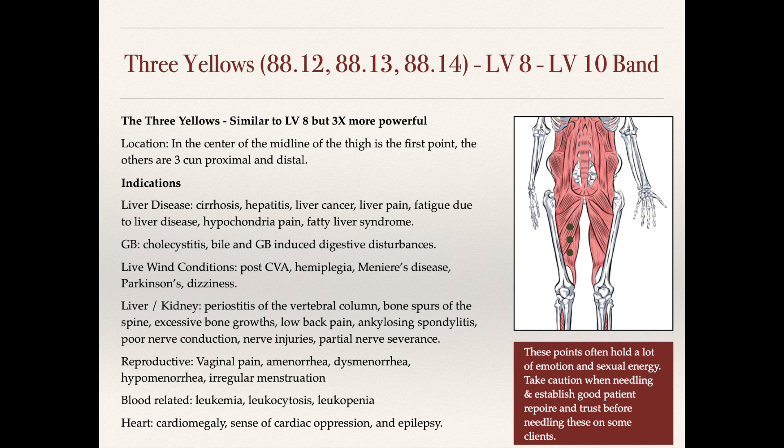I'll often use these points because a lot of people have liver patterns, and it's not uncommon that people have been on medications for a long time. When patients have been on medications for many years and have liver-related patterns, I'll needle these points because they're some of the stronger ones we have for actual liver diseases and conditions like cirrhosis and hepatitis.